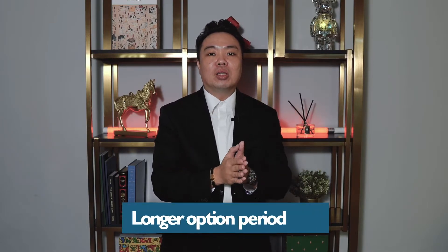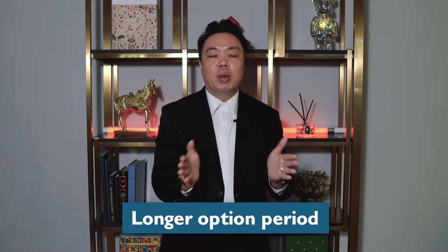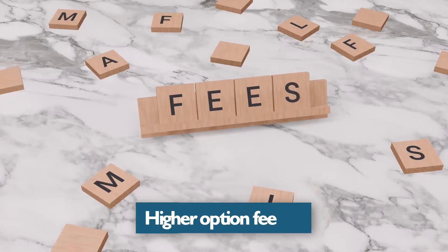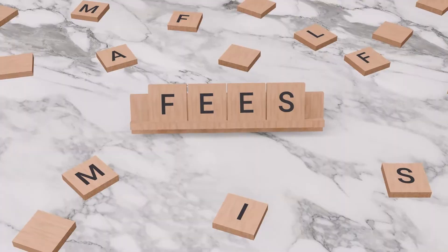One of the common strategies used in the market is that you want to ask for a longer option period. A standard option period for a private property is usually 3 weeks. What you want to request is potentially a 1 month, 2 month, or even up to a 3 month option period. If you are looking for a longer option period, the seller might want to ask you for a higher option fee.